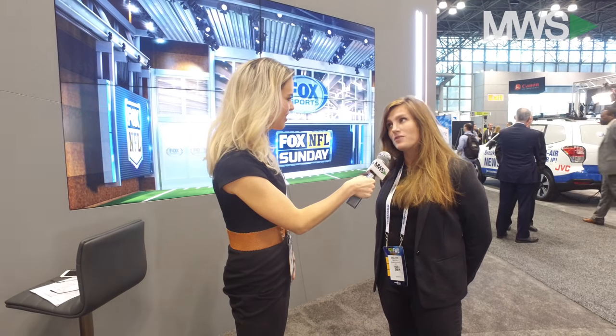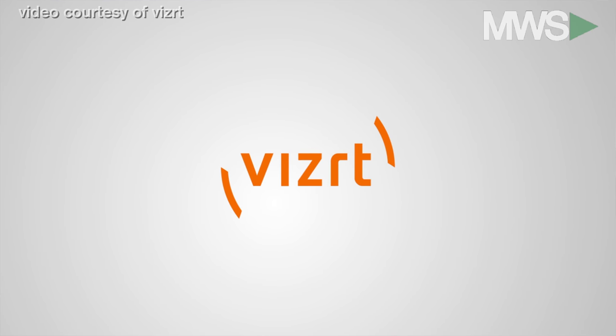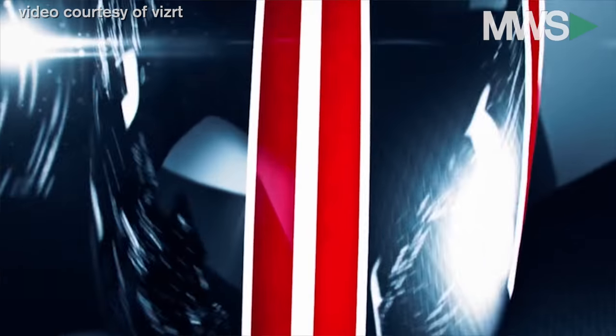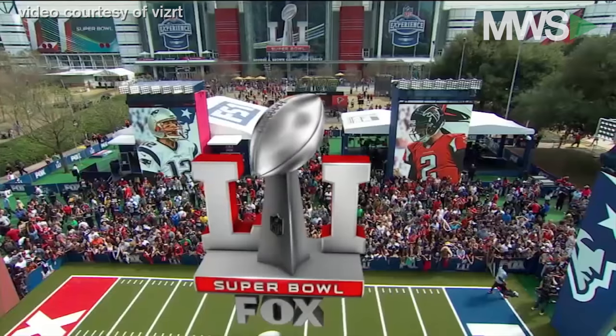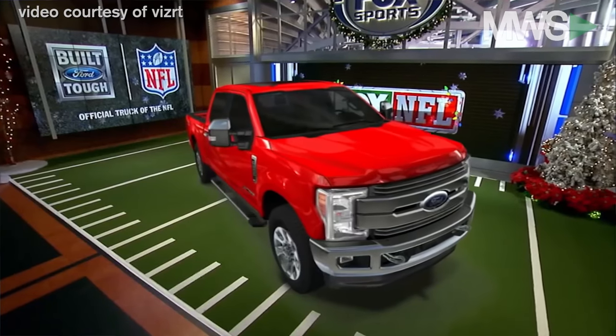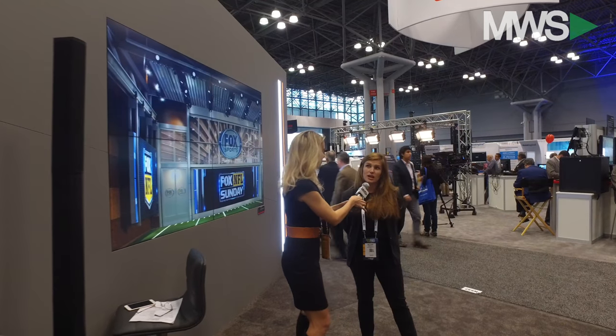I'm here with Melanie. Our company is called VizRT — originally a Norwegian-based company, now an international global company with offices all over the world. We started with broadcast graphics, so everything from Fox News to CNN to Al Jazeera, Sky TV, TV2 in Norway and Denmark. Everything you see when watching the news — over-the-shoulders, tickers, lower thirds — that is all done by us. Today here we're showing augmented reality graphics.